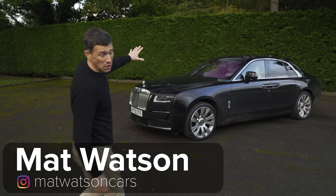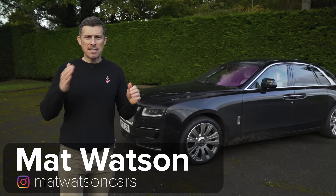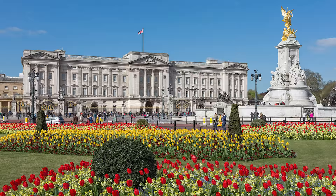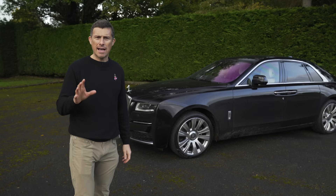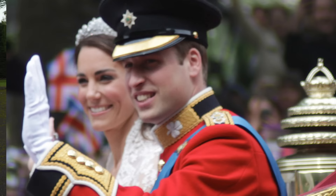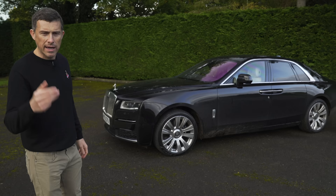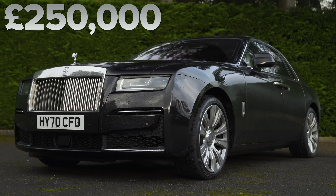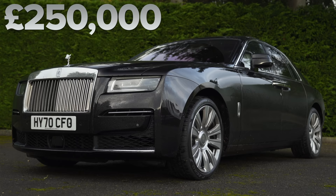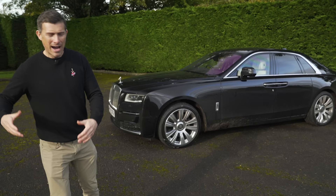This is the new Rolls-Royce Ghost and it's a bit like Kensington Palace. You see, it's not the main palace — that's Buckingham Palace where the Queen lives — but it's still a palace for the younger royals. Kate and Will live in Kensington Palace and the Ghost is aimed at the younger Rolls-Royce buyer. It's the entry-level Rolls, but that doesn't mean it's cheap — it starts from £250,000.